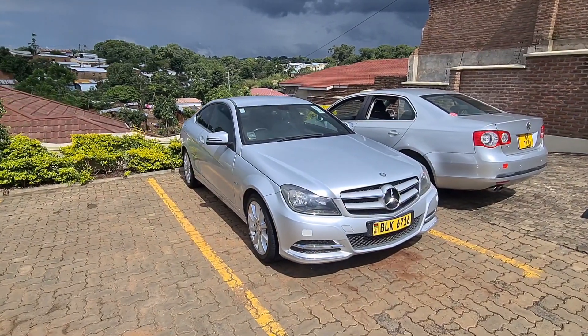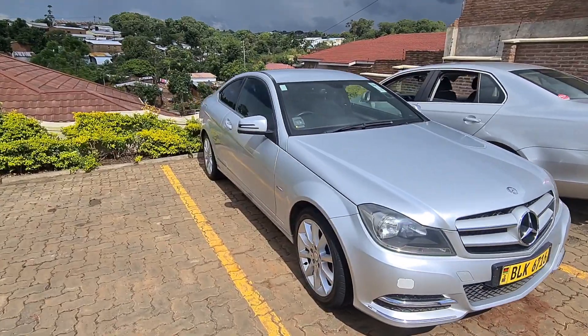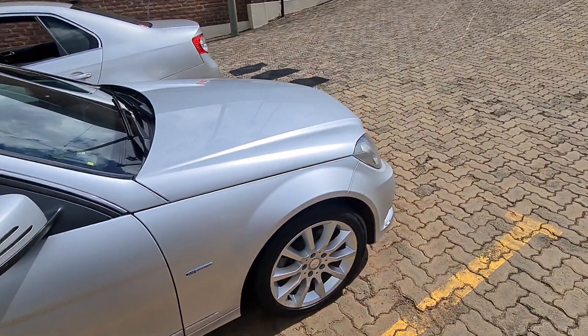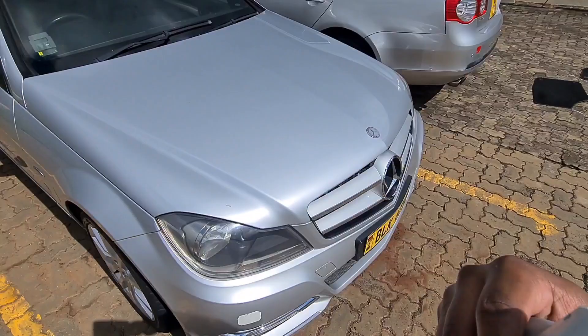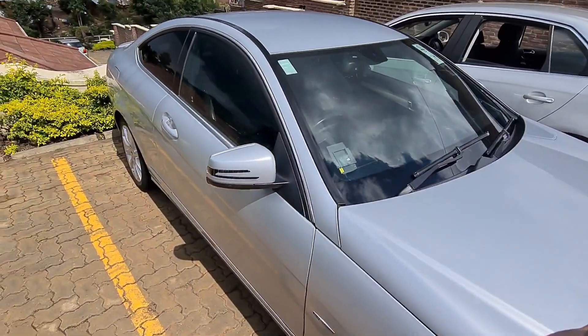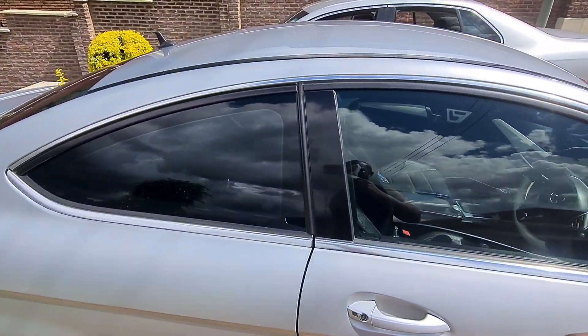This is a 2012 Mercedes C180, W204 — or more accurately a C204, because this is the coupe version. More specifically, this is my C180.